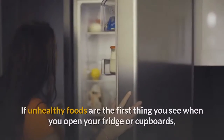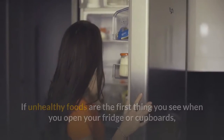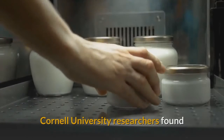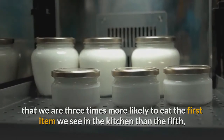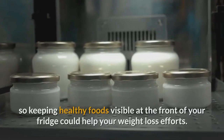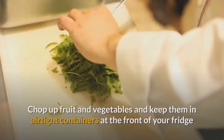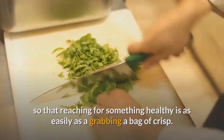1. Keep healthy foods at the front of your fridge. If unhealthy foods are the first thing you see when you open your fridge or cupboards, you will be more likely to reach for them. Cornell University researchers found that we are three times more likely to eat the first item we see in the kitchen than the fifth, so keeping healthy foods visible at the front of your fridge could help. Chop up fruit and vegetables and keep them in airtight containers at the front of your fridge so that reaching for something healthy is as easy as grabbing a bag of crisps.